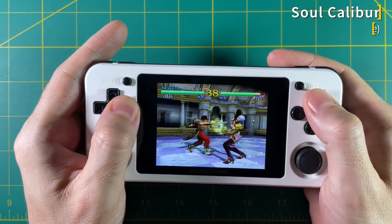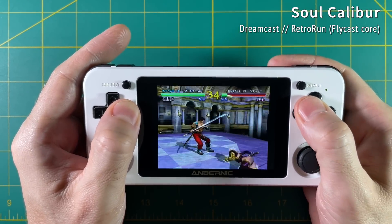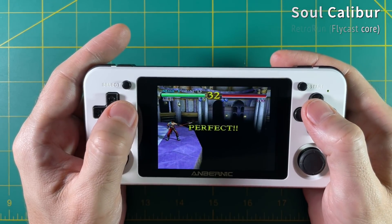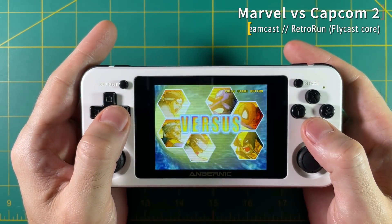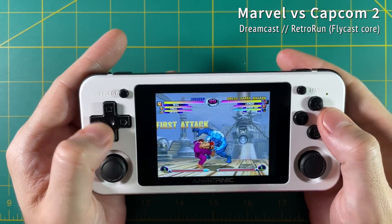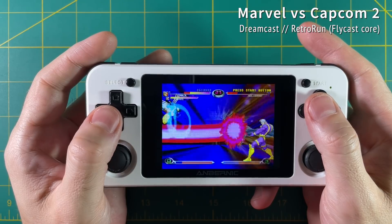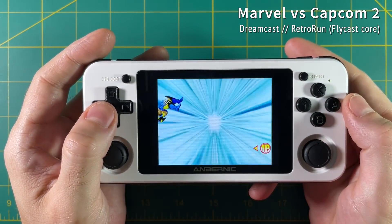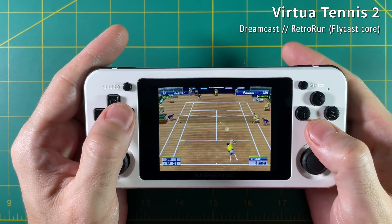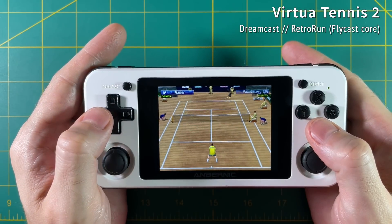The same story with games that aren't quite as hardware intensive — Soul Calibur plays just fine, and same with Marvel vs. Capcom 2. One unfortunate thing about Retro Run is you can't see the frames per second, so you really just have to judge it by feel. This feels really good. There are some Dreamcast games that won't play at full speed — for example, Virtual Tennis 2 is probably playing at about 80 to 85% full speed.